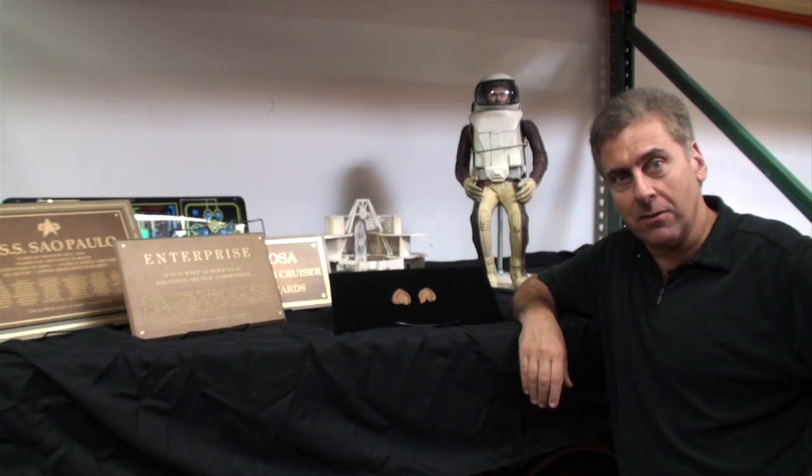Hi, this is Alec Peters, the CEO of PropWorks and author of the Star Trek Prop Costume and Auction blog. We are here to give you a highlight of some of the items in the Star Trek auction being held by PropWorks August 8, 2010, at the Las Vegas Hilton — in conjunction with the Creation Las Vegas Star Trek Convention, which is the biggest Star Trek convention in the world.